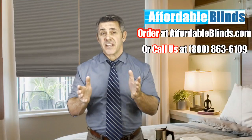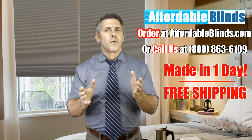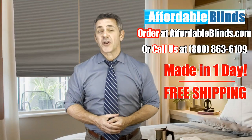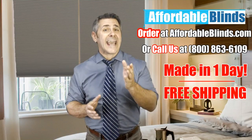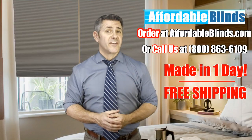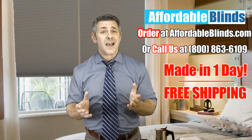Are you considering cellular shades for your home? Here at AffordableBlinds.com, our focus is helping you save on quality shades for your home at the best prices and personalized customer service experience. With our guaranteed-to-fit policy and free shipping, you can shop without worry.